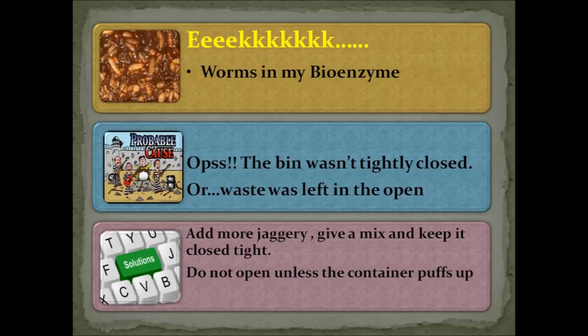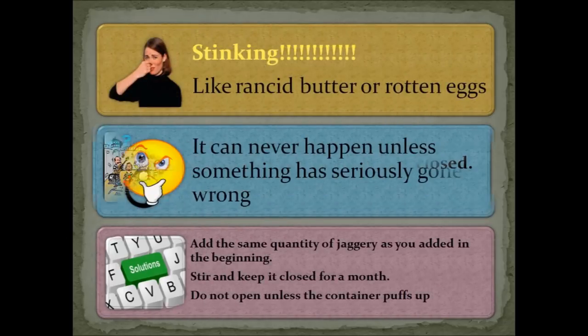Worms in your bio-enzyme? It is always better to add fresh waste and not leave the waste open for too long — flies may lay their eggs in it, which develop into worms or larvae. In that case, add some more jaggery, give it a good stir, and keep the container airtight. If your solution is stinking, something has seriously gone wrong — add the same quantity of jaggery as you added initially, stir well, keep it closed and airtight, and do not open it unless it puffs up. By three months, things should settle down properly.